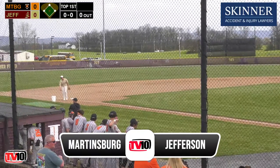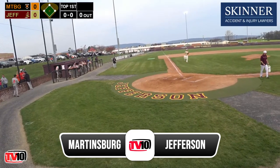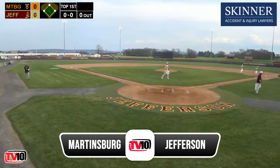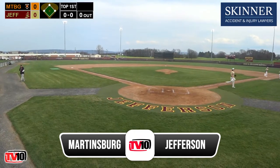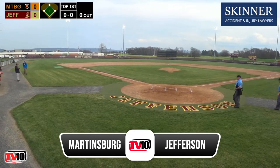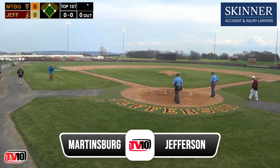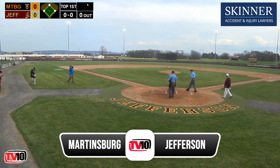Welcome back to Sager Field, home of the Jefferson Cougars, for EPAC baseball action as the Cougars play host to the Martinsburg Bulldogs. We continue the pregame show and now take a look around the panhandle with our EPAC baseball roundup, brought to you by Rocks Local Markets with convenient locations around the eastern panhandle — fast, fresh, friendly. Rocks.